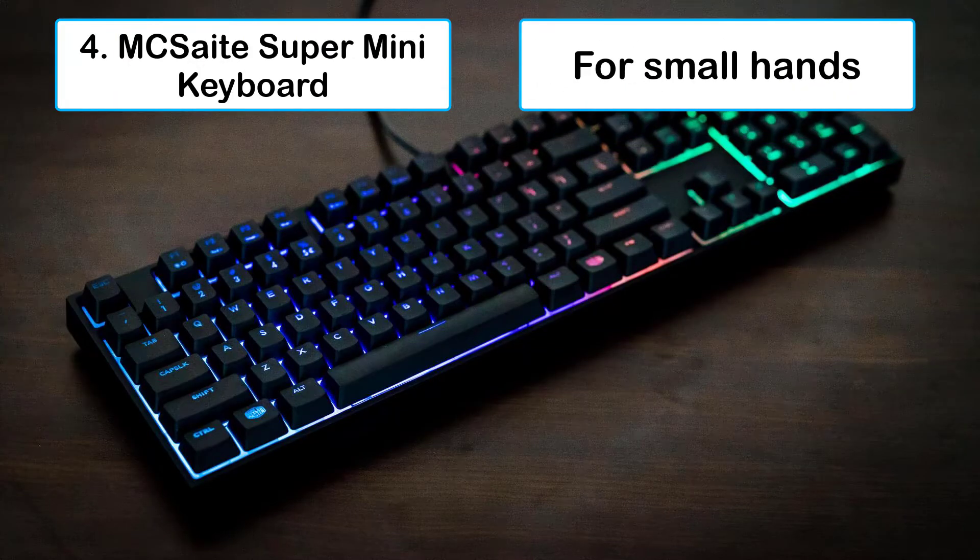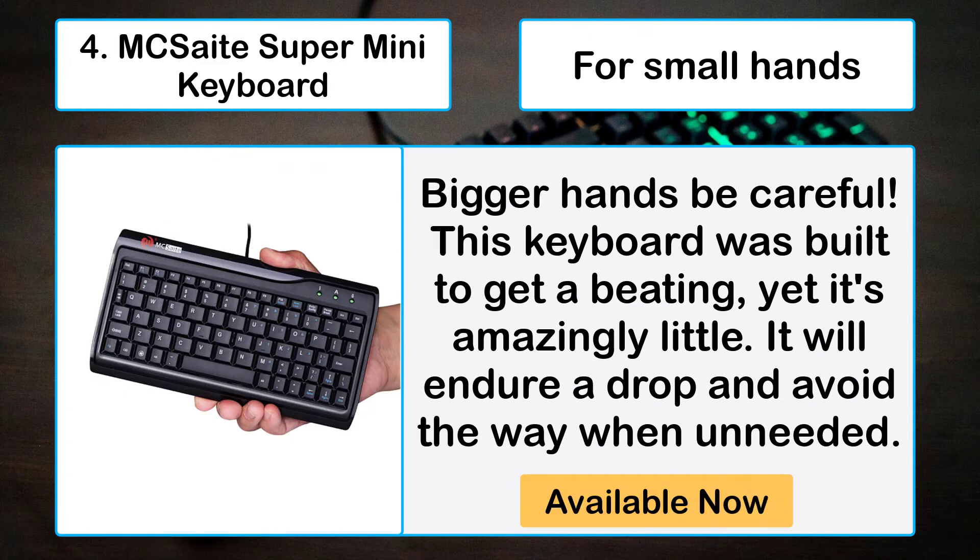Number four: MCSaite super mini keyboard. For small hands — bigger hands be careful. This keyboard was built to take a beating yet it's amazingly little. It will endure a drop and stay out of the way when unneeded.